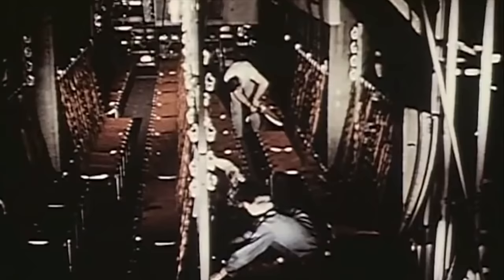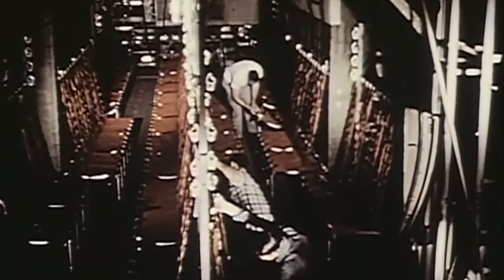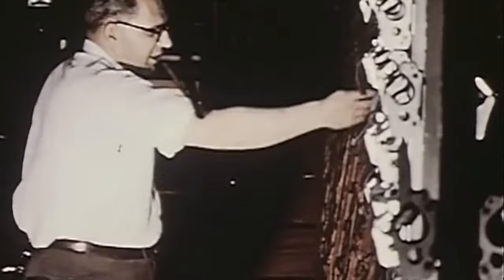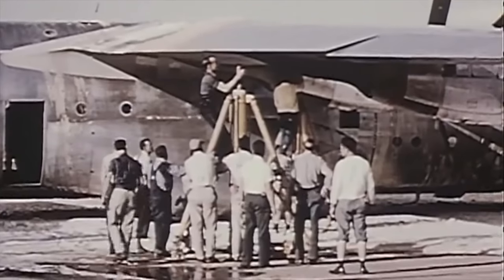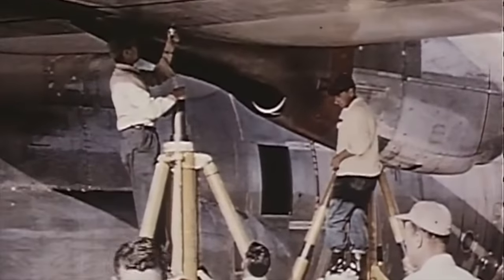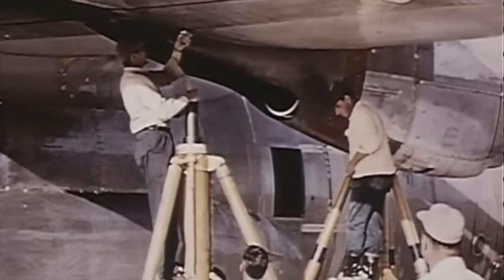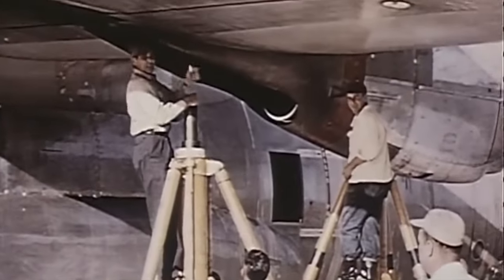Additionally, pressurization of the entire fuselage, at the time somewhat of a novelty, became an achievable goal due to the excess power available. In addition to conventional materials and processes, a number of new ones were utilized in the new Lockheed transport to obtain increased performance and serviceability. The Model 82 also became one of the first aircraft to benefit from the use of a new aluminum alloy, most usage being in the form of plate extrusions for primary structure, particularly stiffened skins.